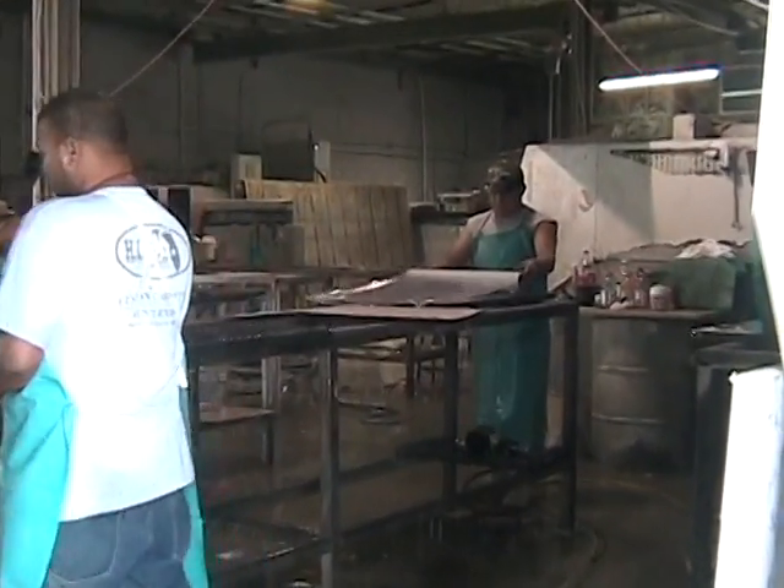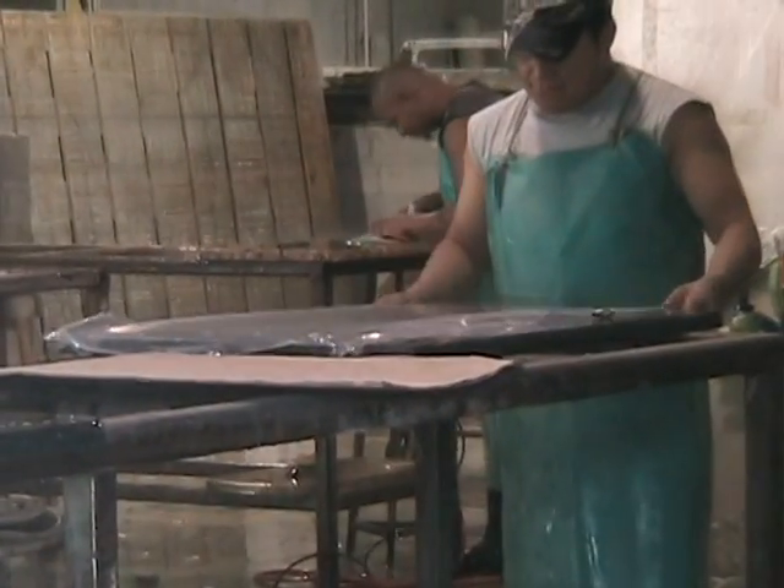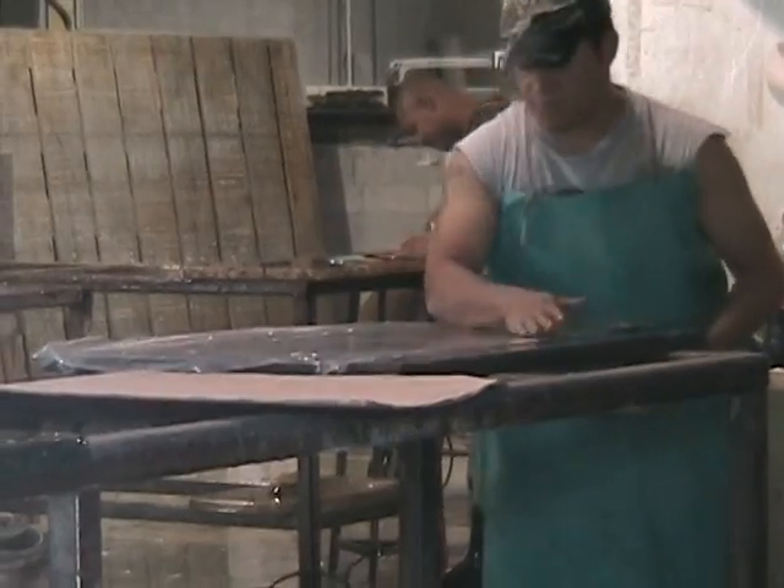Once approved, the completed granite countertop is wrapped in preparation for shipment to become part of a beautiful kitchen or bathroom.